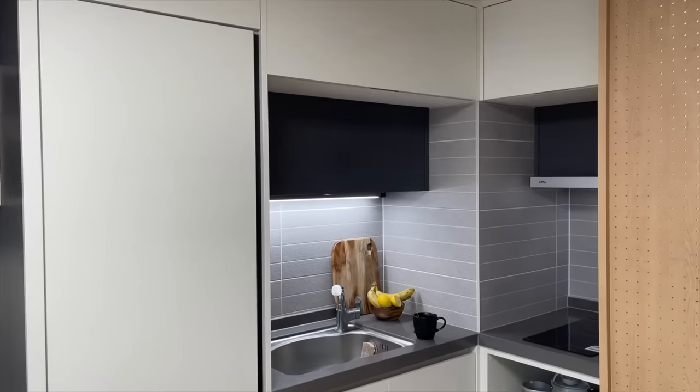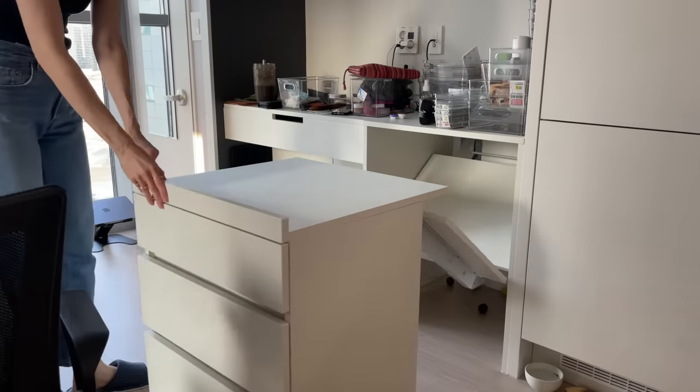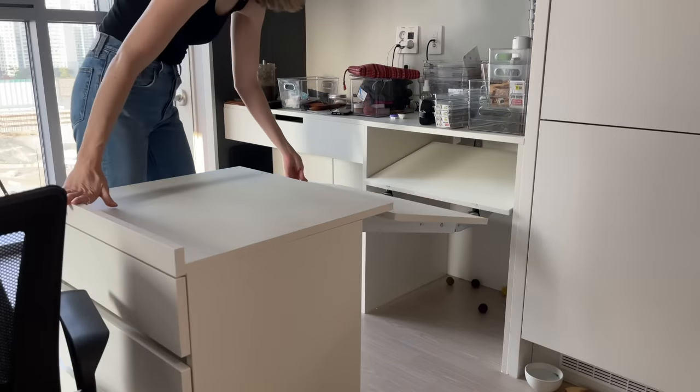After years of living in small spaces and helping clients optimize their small homes, these are the tips and tricks that I think are the most helpful in making your small space look and feel bigger.